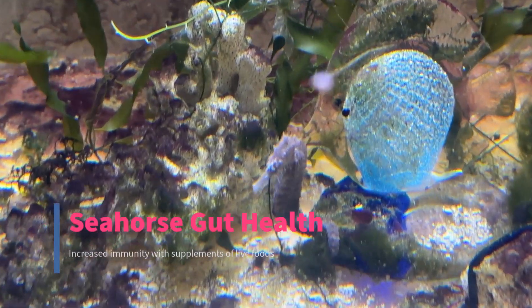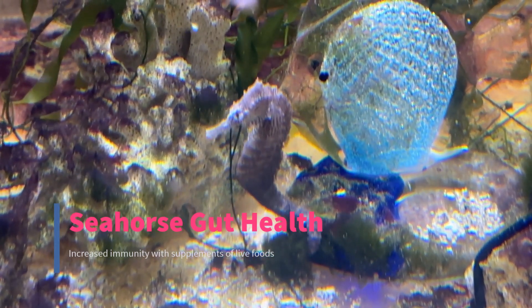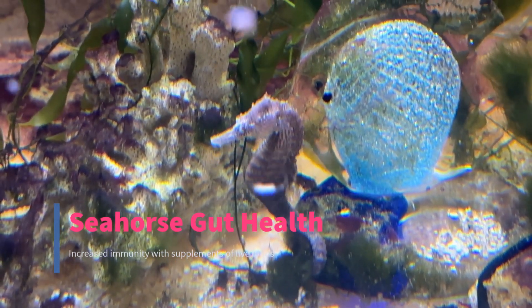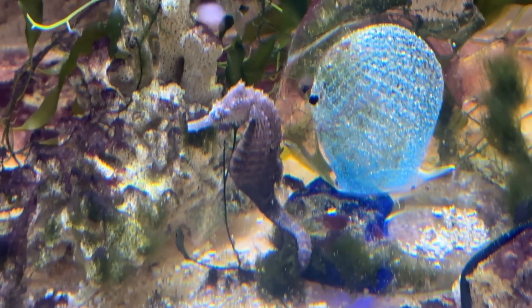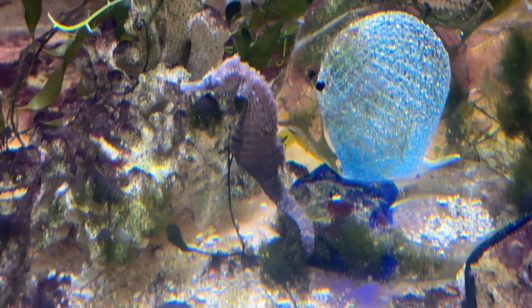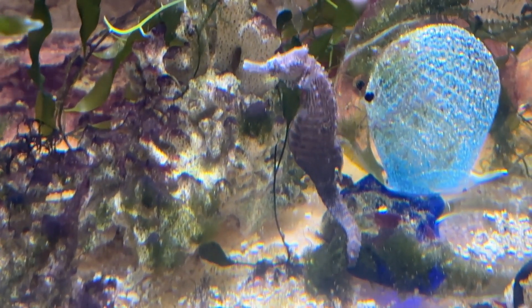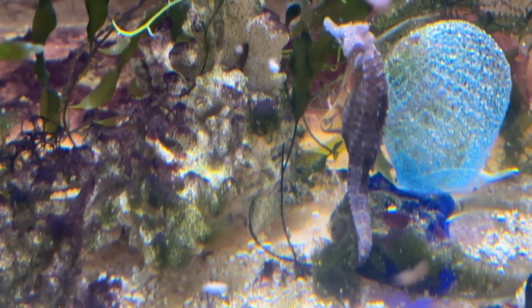Hello YouTube friends. Recently I talked about seahorse gut health and one of the things that we can do as hobbyists is make sure that we are not defrosting frozen mysis shrimp too long before we actually feed it to the seahorses, nor do we want it to sit too long.